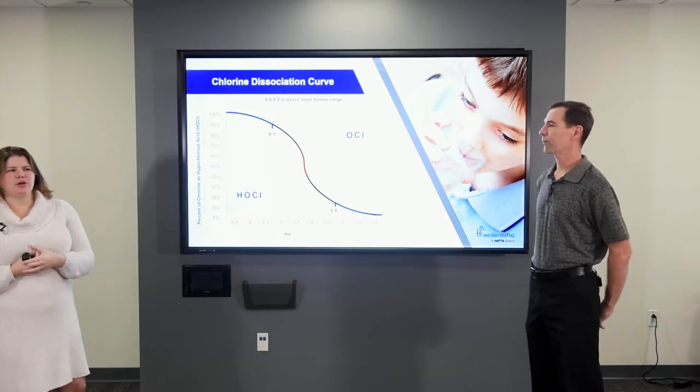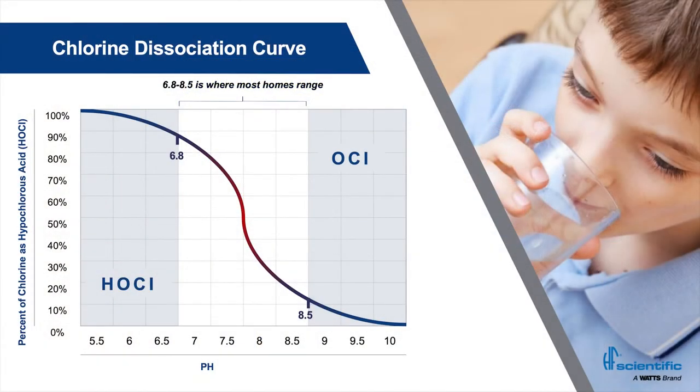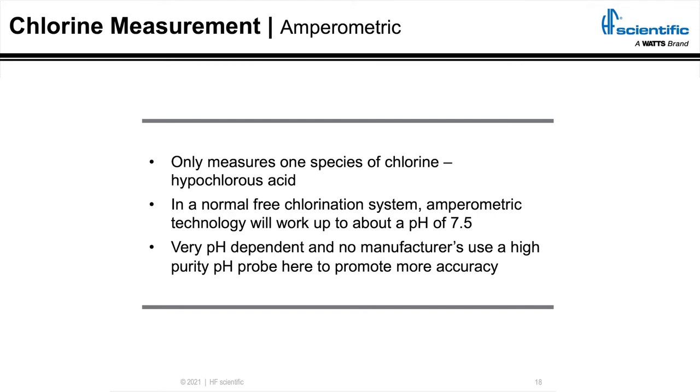Now I want to talk about the chlorine dissociation curve. Chlorine speciates over pH, and really between 6.8 and 8.5 is where we see the steep portion of that curve. At pH 6.8, it's about 88% hypochlorous acid; by the time we get down to 8.5, it's about 12% hypochlorous acid and the rest is the hypochlorite ion. The percent of hypochlorous acid versus hypochlorite ion is based on the pH of the sample. The standard amperometric sensor design consists of two electrodes — an anode and a cathode — and the probe measures the change in current caused by the chemical reduction of the hypochlorous acid at the cathode.